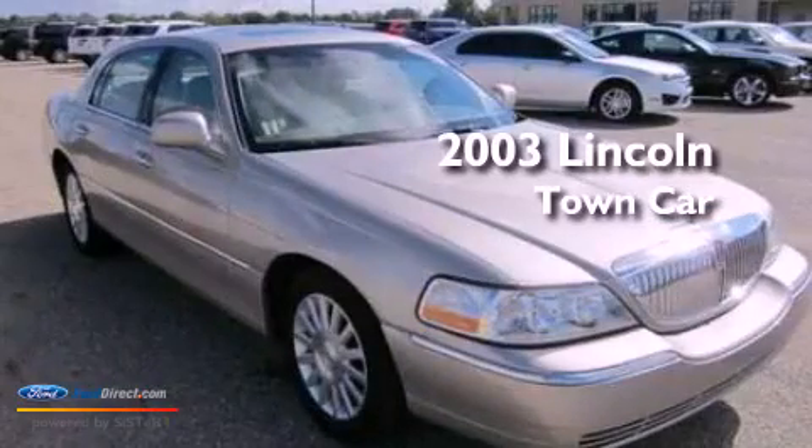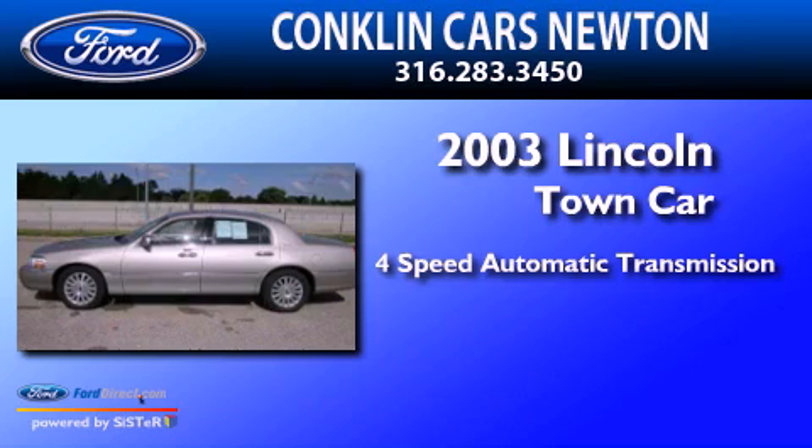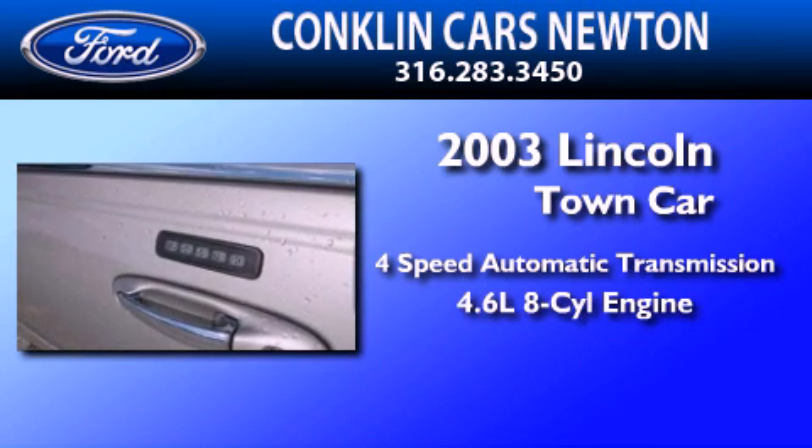This is a 2003 Lincoln Town Car. This four-door sedan has a four-speed automatic transmission and a 4.6-liter V8.